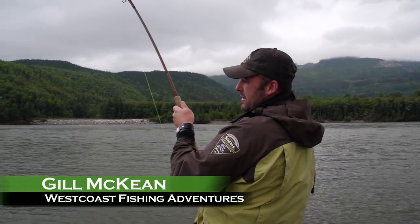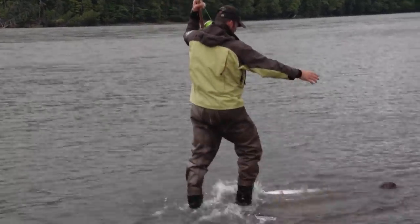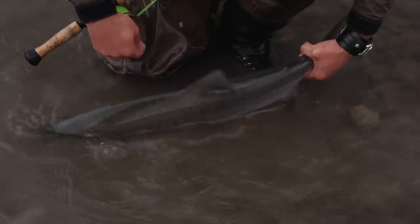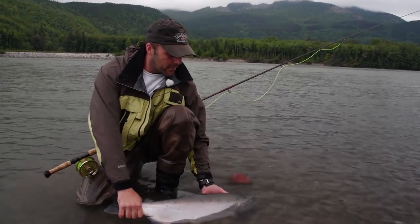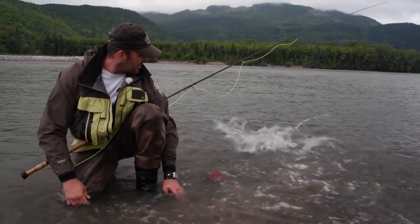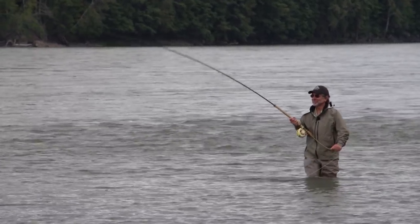Yeah, baby! This is a true summer run, folks. These are the fish that dreams are made of right here. People wait for years to catch something like this. Big northern coho. There he is. Nice fish. Nice coho on the Skeena River in Terrace, British Columbia on the spey rod, on a lamprey pattern. We're going to let this guy go and he'll make some babies. There he goes. No harm done. That's what it's all about. Let's see if we can get another one.